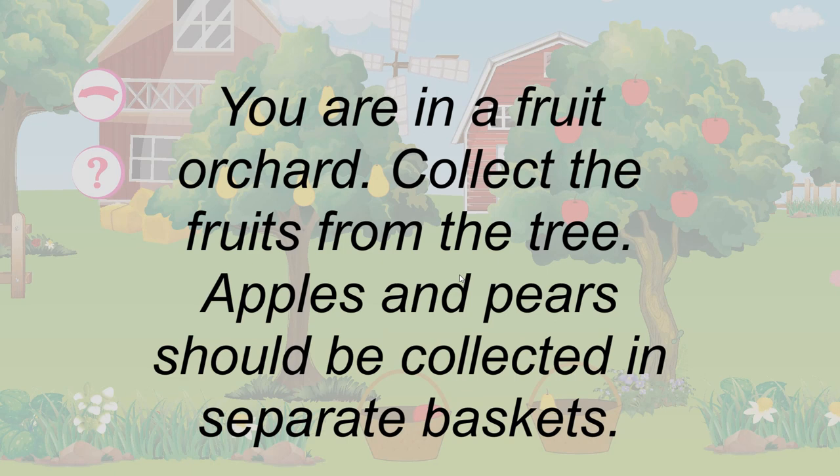You are in a fruit orchard. Collect the fruits from the tree. Apples and pears should be collected in separate baskets.